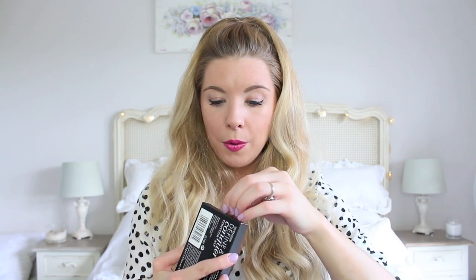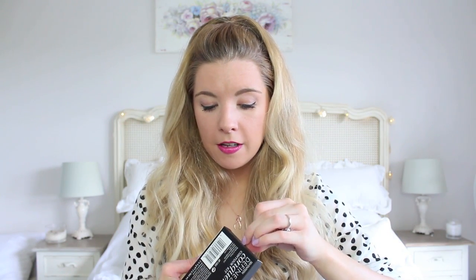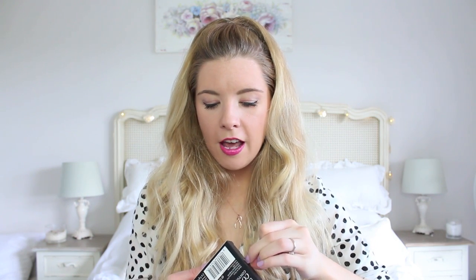This I haven't tried at all yet — it's still in the box. It's a Define and Conquer Contour Kit. The packaging looks almost exactly the same as ELF packaging, and when you open it there's a little guide showing how to do it, and then you get the two powders — your contour and your highlight. I can't say much about it yet but I am really looking forward to using it.